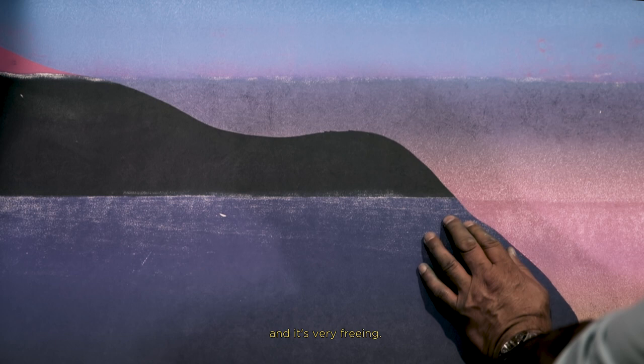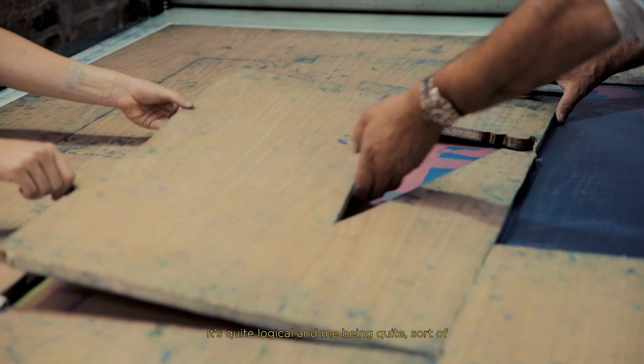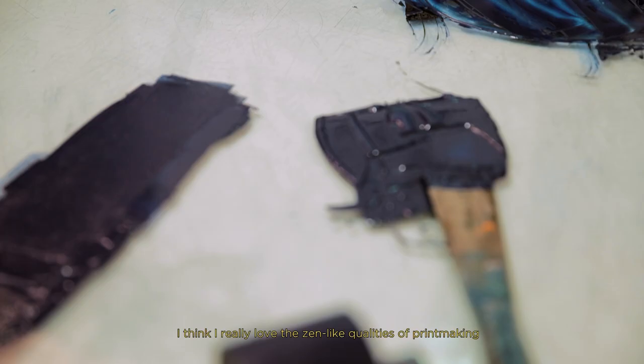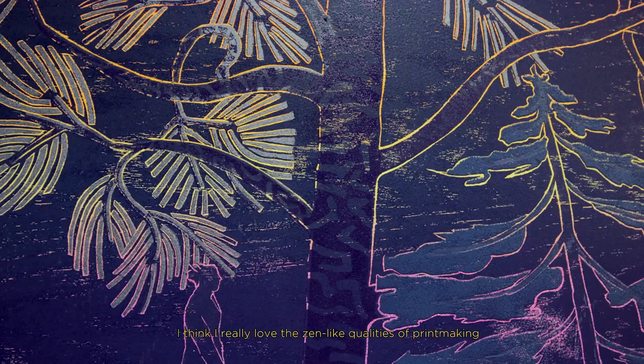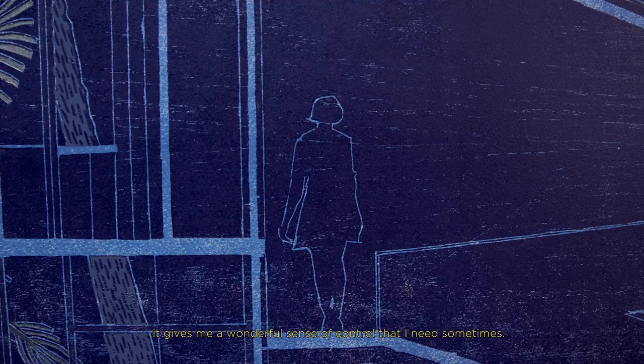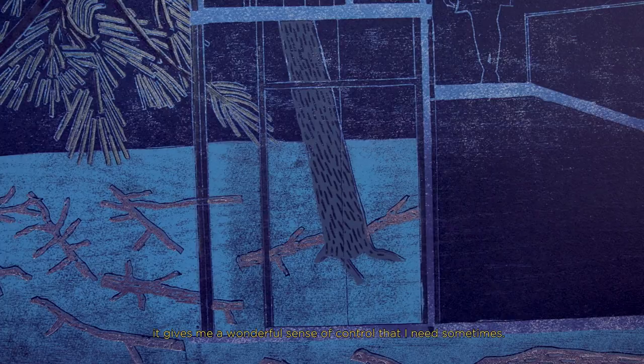It's a bit like building something — you just cobble it together and it's very freeing. It's quite logical, and me being quite sort of manic, I think I really love the zen-like qualities of printmaking. It gives me a wonderful sense of control that I need sometimes.